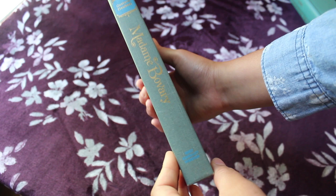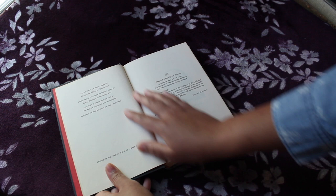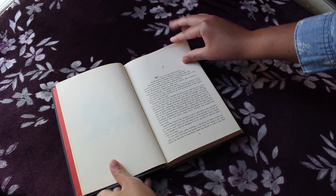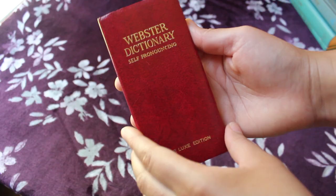The next book is Madame Bovary by Gustave Flaubert — please forgive me if I'm not pronouncing that right. This one is from 1949. I like the bright red in the pages this one has, and it also seems to be styled really similarly to the last two, almost as if they were a set or a series or maybe had the same publisher. Not exactly sure, but they just look really similar in design. This one actually does have a couple illustrations in the front — not necessarily great illustrations, but they tried to put a little something extra in there. I have not read this one either.